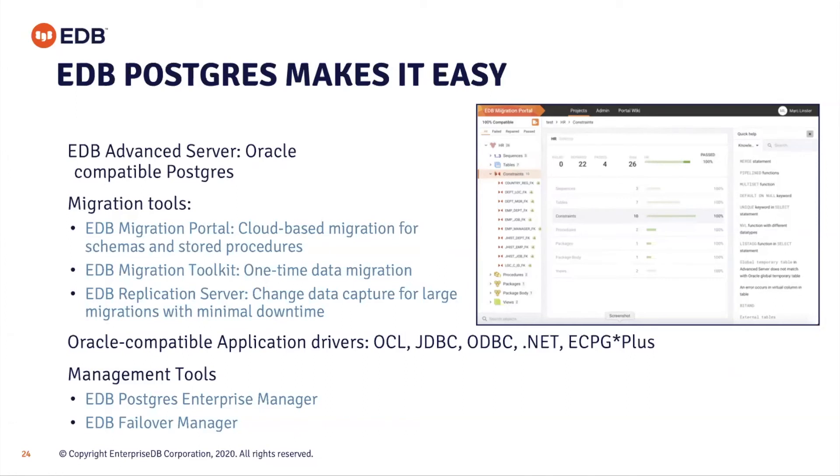We can add into that mix Postgres Enterprise Manager for monitoring the instances, which will also show you the status of a Failover Manager cluster. Failover Manager can implement some of the reasons for RAC in terms of high availability — it provides a virtual IP address that will failover to whichever is the current primary node. This allows for large levels of uptime: elective failovers can be done to a standby node while the primary is upgraded (for example, OS or database upgrades), and then switched back again to upgrade the new standby nodes.